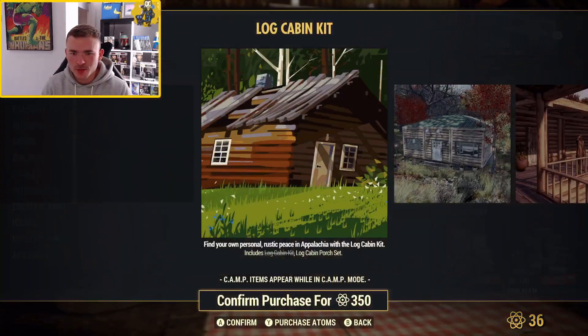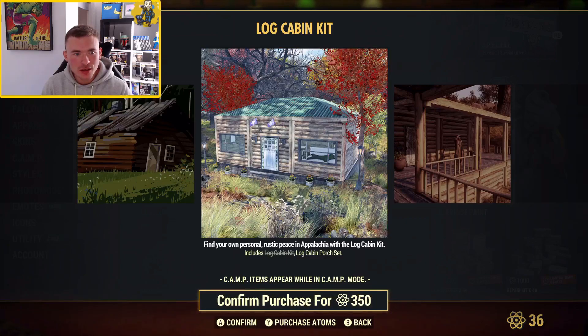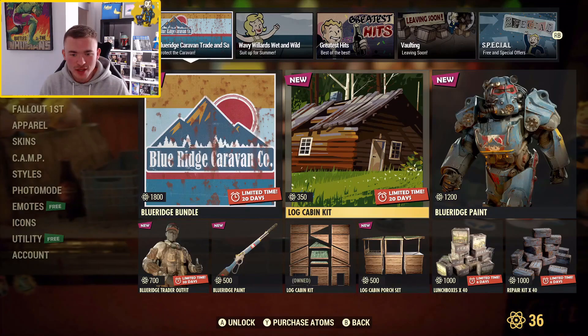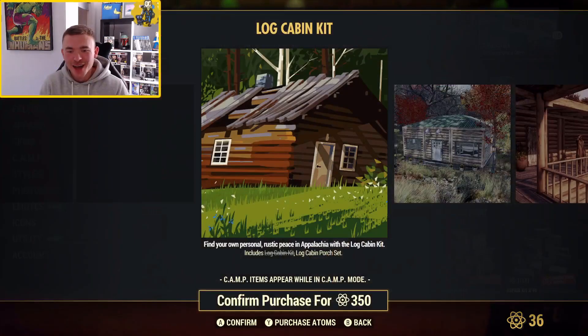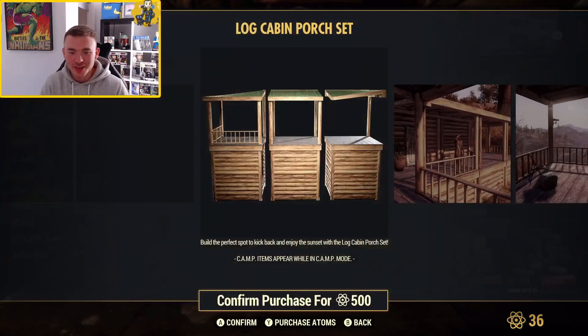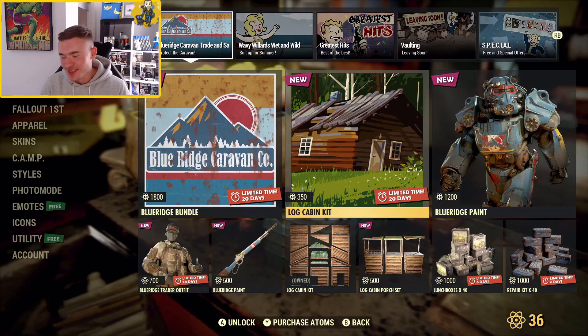Now, this is 350 atoms — let's hope this is something a bit better. The Log Cabin Kit. So this is meant to be 700, and you get the Log Cabin Walls and the Log Cabin Porches. That is a good price — the other thing is a terrible price. But hang on — I can buy that for 350 for the porch set, or I can go down there and buy it for 500. How does that make any sense? I don't understand.